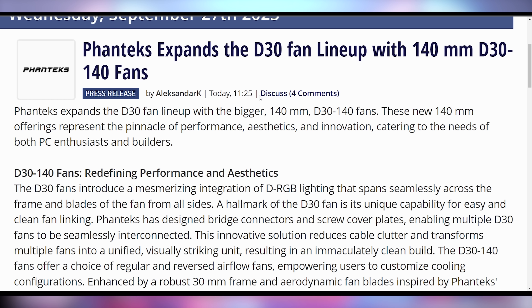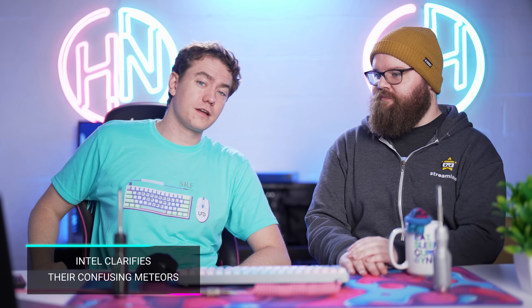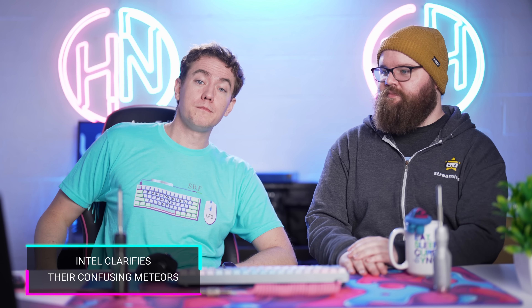Phanteks is getting screwed — they're being sued by Lian Li — but they don't care and announced new fans with the same technology they are getting sued for. Their D30 fan lineup is getting a new 140mm fan with the same connector technology currently going to court, and they're confident their patents hold up. We'll see how that plays out.